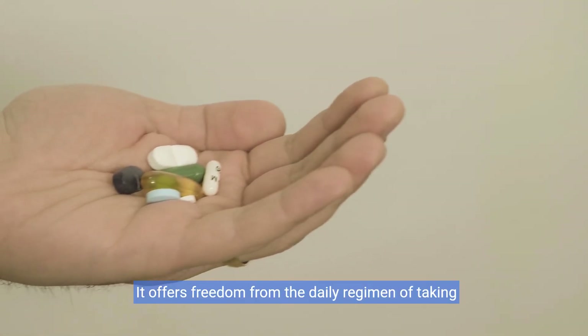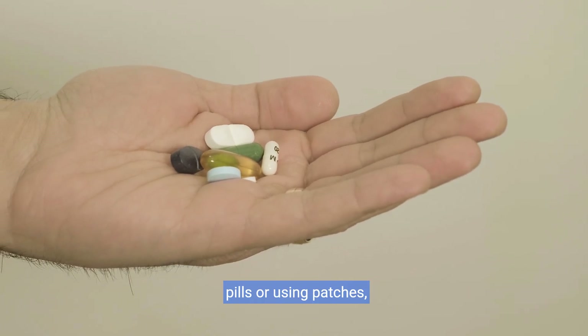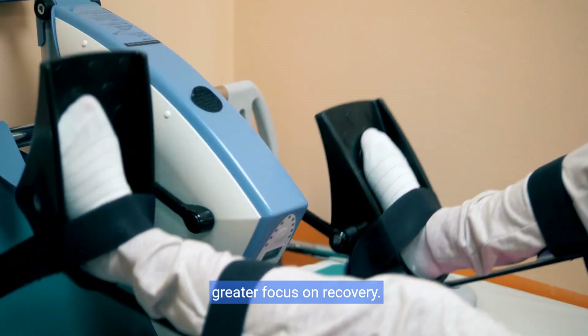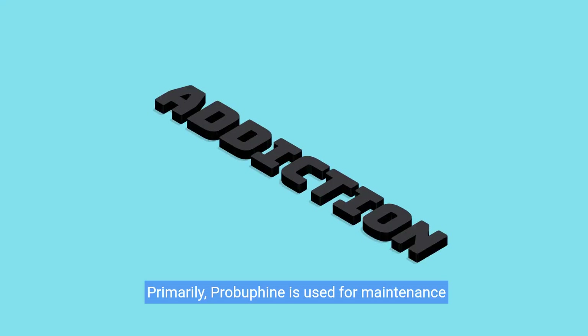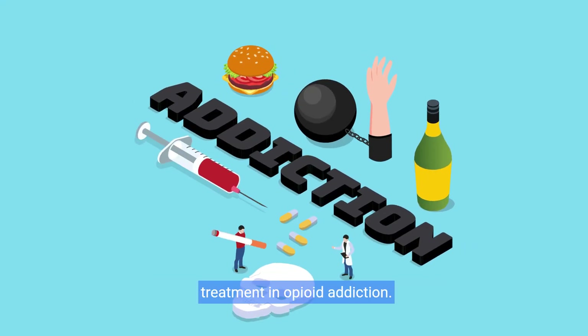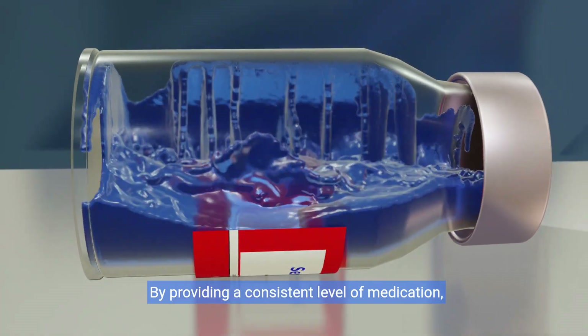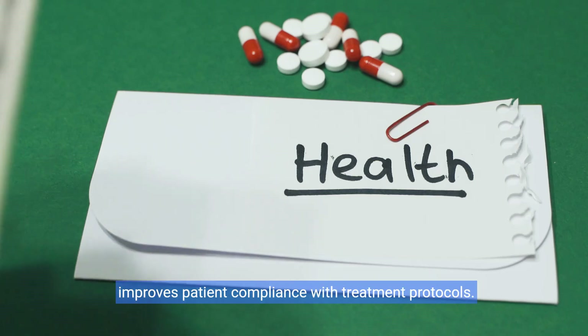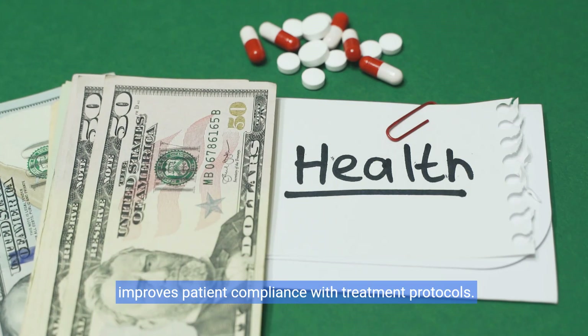It offers freedom from the daily regimen of taking pills or using patches, leading to fewer disruptions to daily life and a greater focus on recovery. Primarily, ProBufine is used for maintenance treatment in opioid addiction. By providing a consistent level of medication, it significantly reduces the risk of relapse and improves patient compliance with treatment protocols.